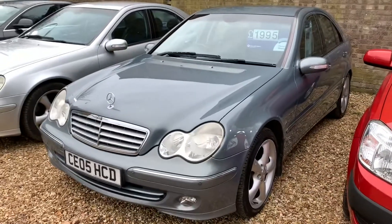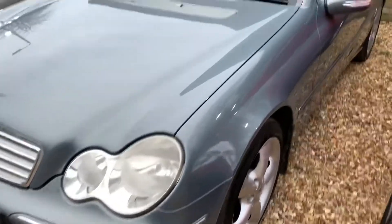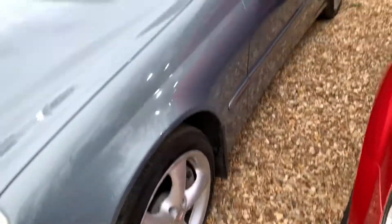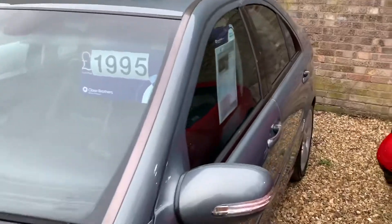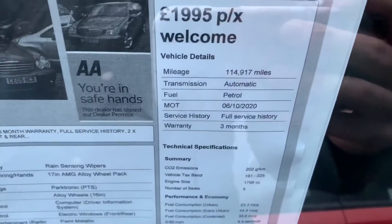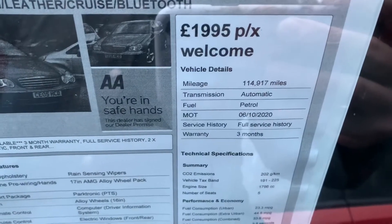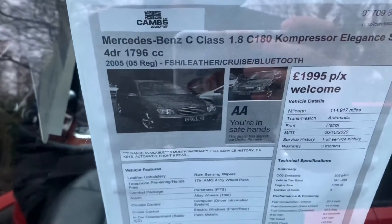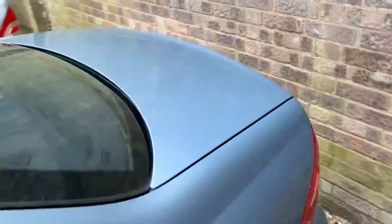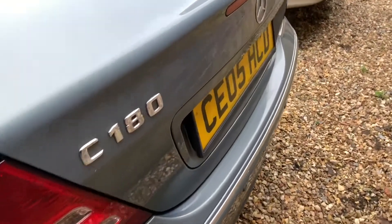As you can see, the condition of this is lovely. I've just done the photos for it — it's got front and rear parking sensors, lovely alloy wheels. Only £1,995. So it's the C180, it's the Elegance edition, it's got 114,000 miles, it's automatic, MOT till October. It's got full service history — very, very nice. They traded this in for a newer Mercedes.